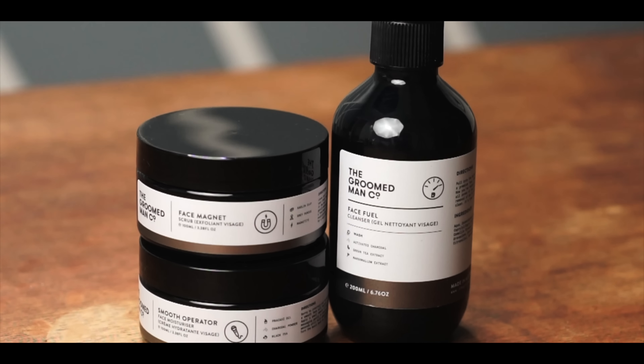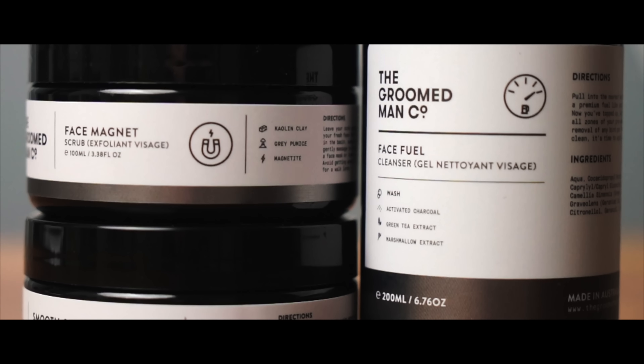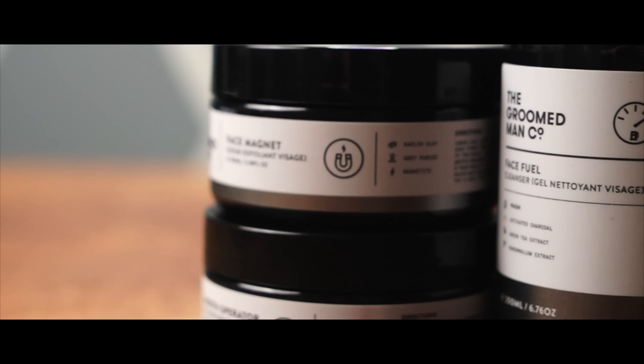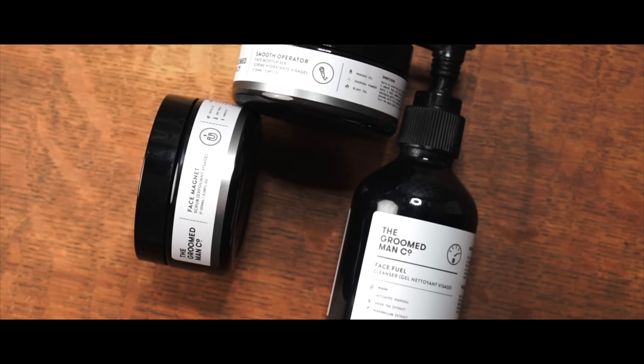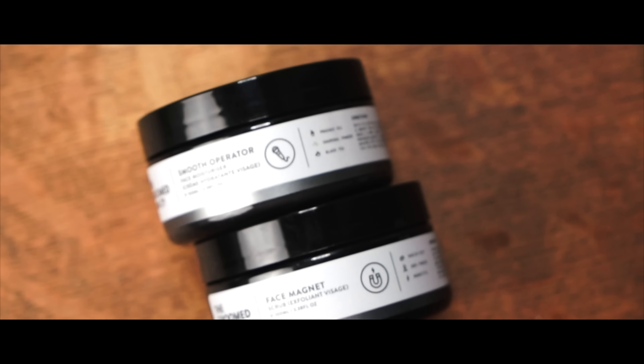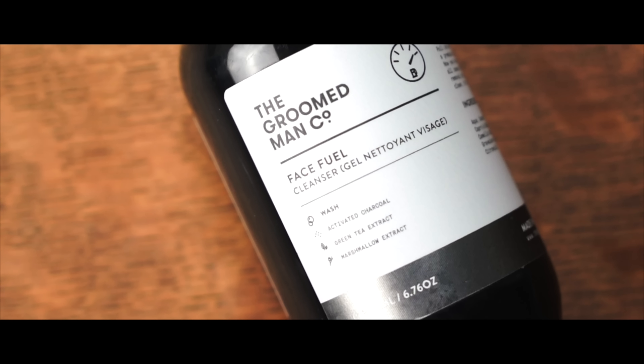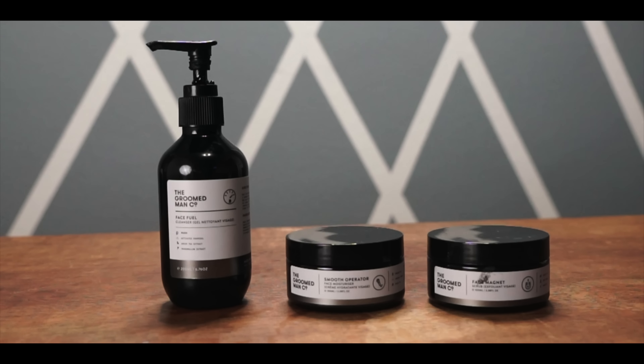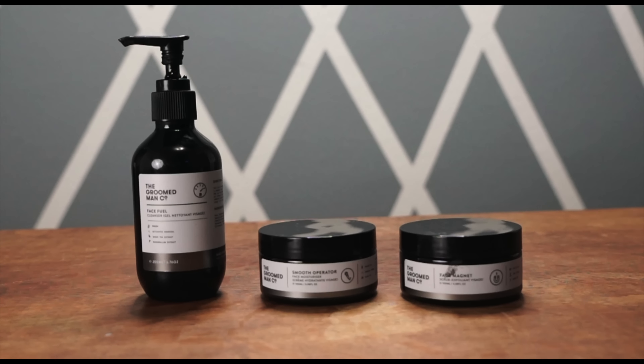Today we're looking at three products from the Groomed Manco skincare line. Altogether, we have a cleanser, a moisturizer, and an exfoliant scrub. Adding these to my skincare routine has been pretty much seamless, and that's really due to how easy they are to use. But before we get into that, we do need to talk about what is in these products.